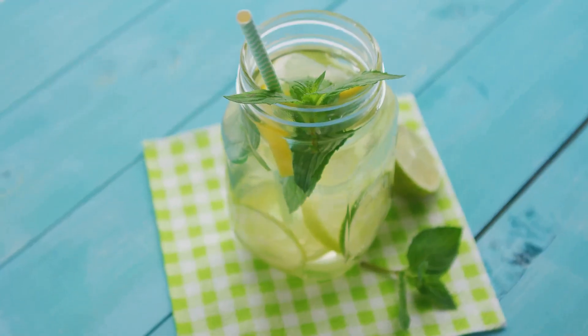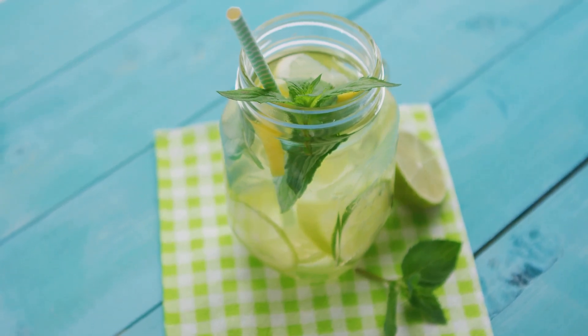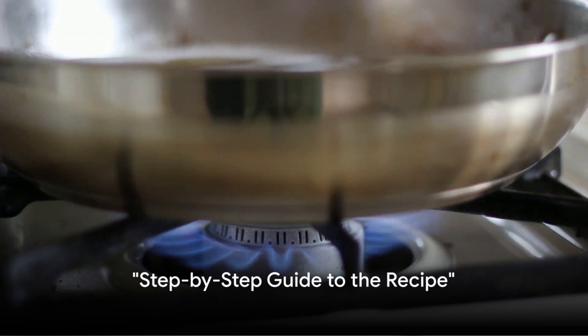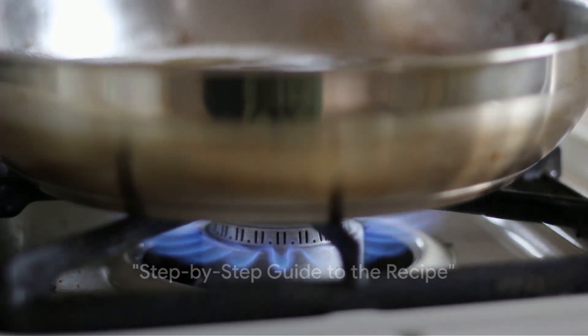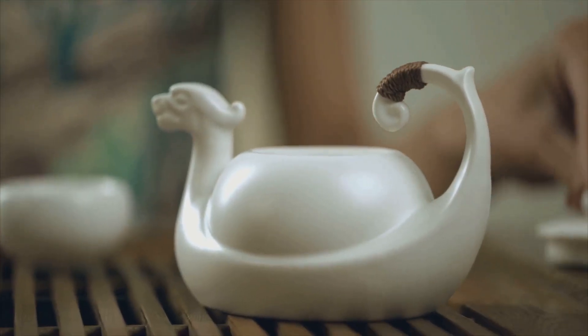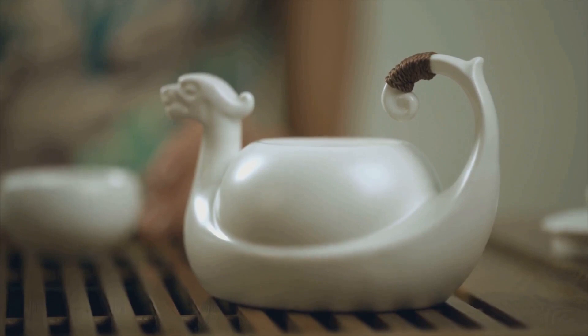Now that you know the power of these ingredients, it's time to learn how to prepare this fat-burning recipe. Ready to create your fat-burning drink? Follow these simple steps. First, we need to boil some water — about two cups brought to a rolling boil, just enough to fill a large mug. While your water is bubbling away, it's time to prep your green tea leaves. We're going for two teaspoons here.